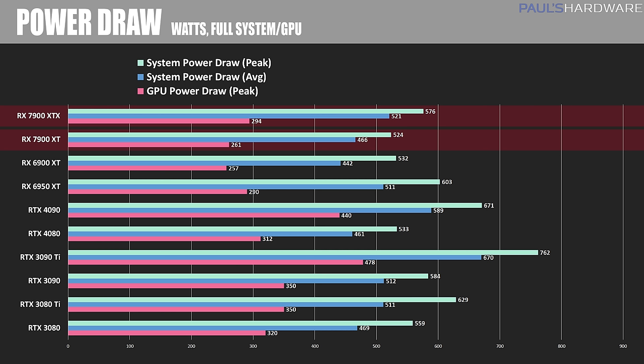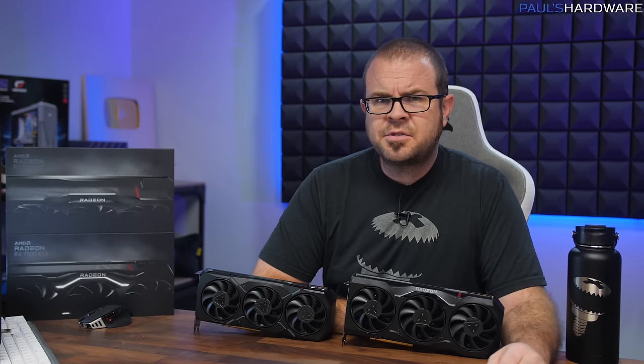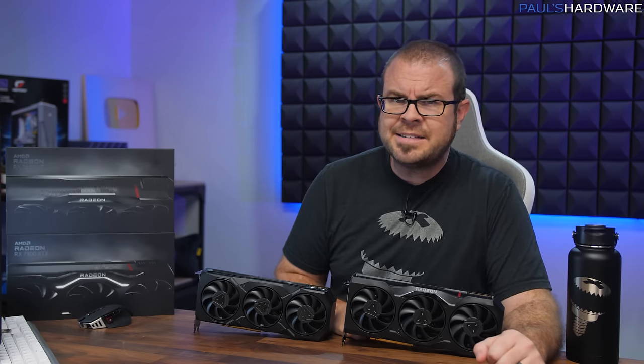Here are my power draw numbers, and here's another good result for AMD — these GPUs are not power hogs. 466 watts average system power draw for the 7900 XT under load and 521 for the 7900 XTX is only a modest 10-20 watt bump over the 6000 series, while achieving much better performance. The 7900 XT was very close to the RTX 4080 in terms of peak and average draw, and thankfully none of these cards reached 3090 Ti territory. Now it's time for traditional rasterization benchmarks at 4K, 1440, and 1080.